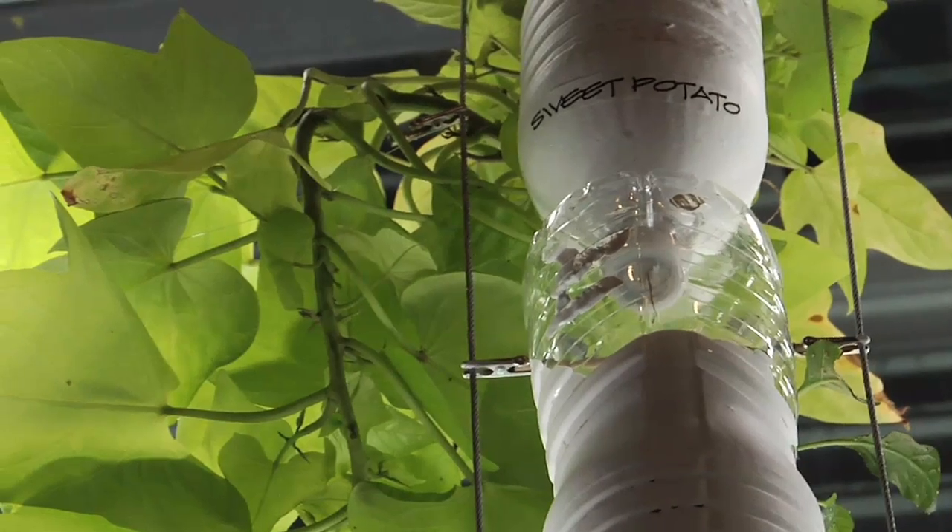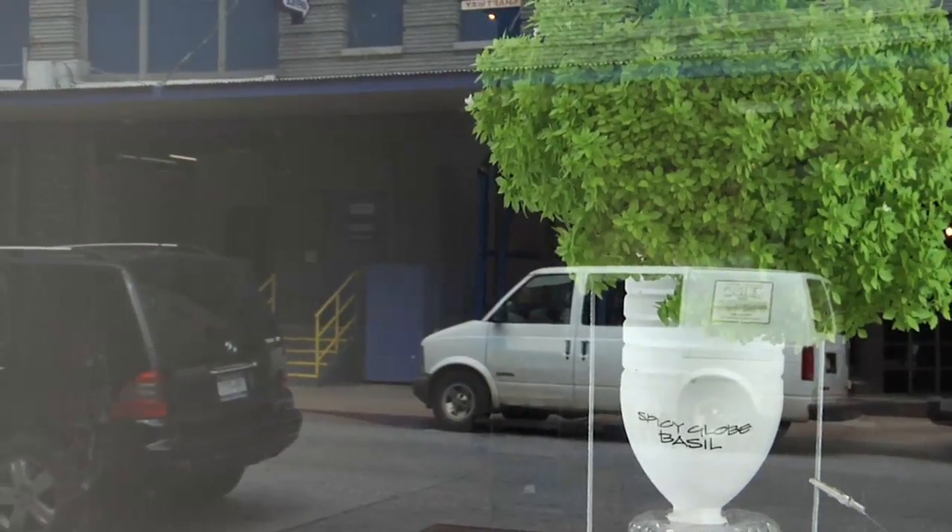I live in a multi-family building with probably 50-something apartments and absolutely no space for growing food. This is a window farm, which is a hydroponic and vertical food garden.